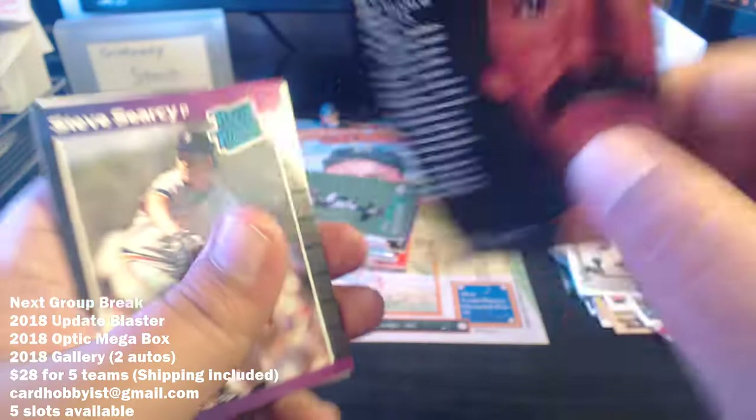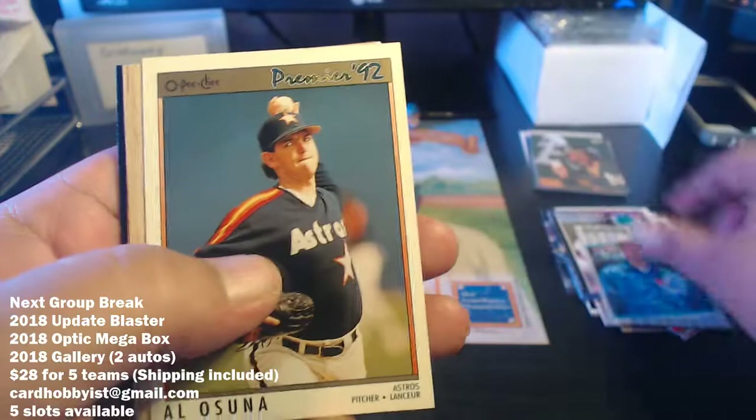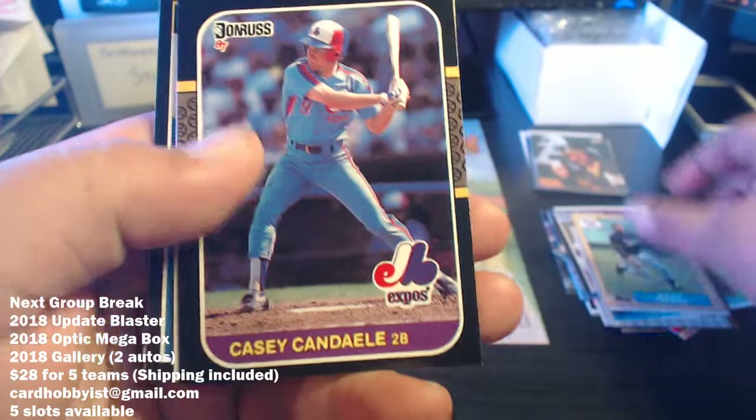Man, that stash! They really profiled that thing well on the back of this card. He looks like a rock star! What year is this Studio? '93. Steve Searcy, Joe Hesketh, Al Leiter.